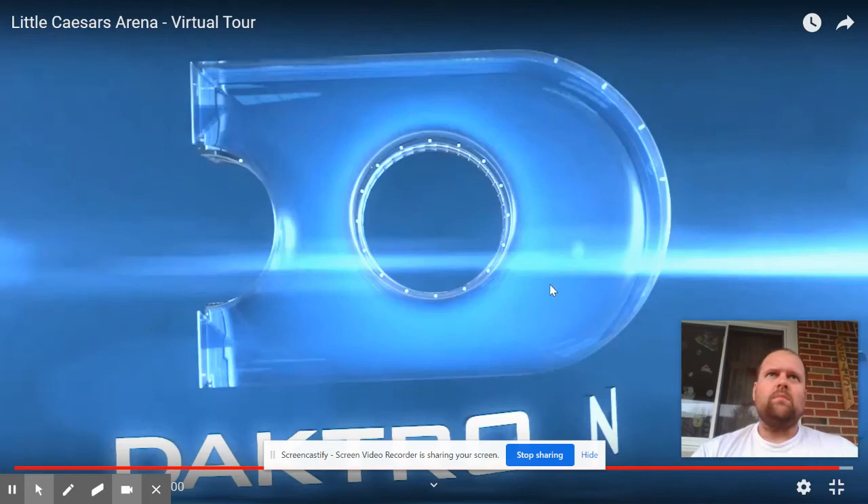Hoping you guys are enjoying these virtual tours. Next Friday is a viewer's choice — pick anywhere you guys want: any roller coaster, any museum, anything. I will try and find a virtual tour for it and show everybody, and maybe you can even join in on the video and show everybody all your favorite things about that place you picked. Hope everybody's staying healthy, staying safe. See you guys.